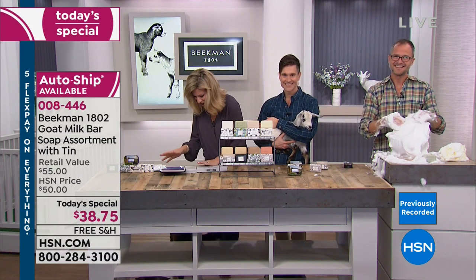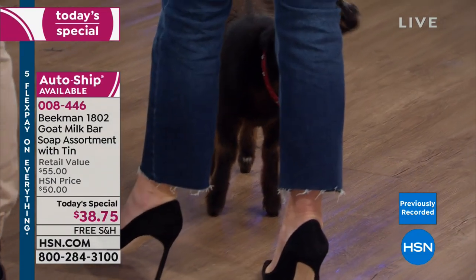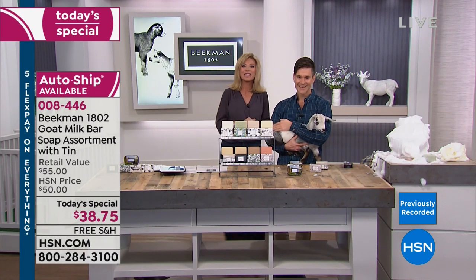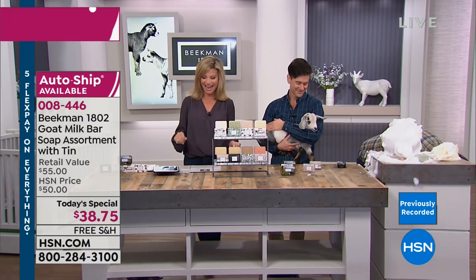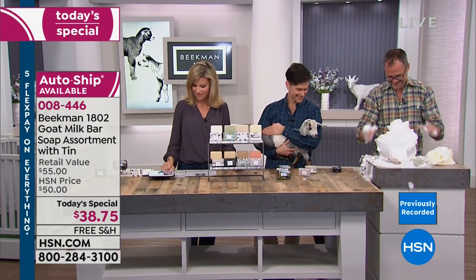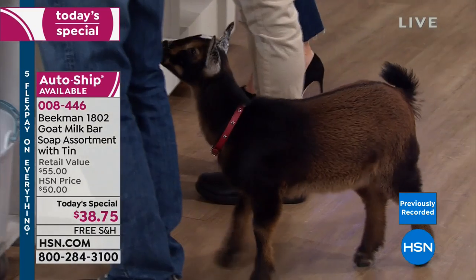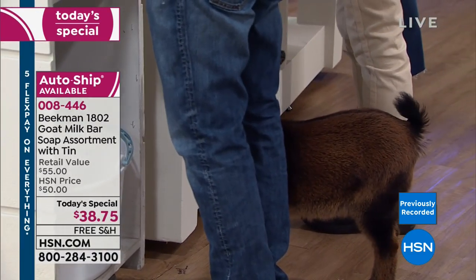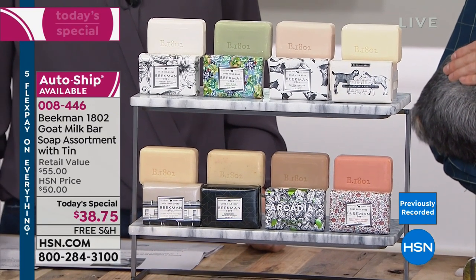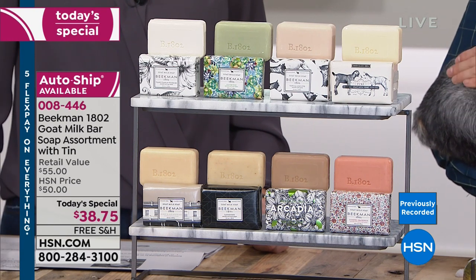Heading out to the phones — a caller from southeast Michigan says she loves everything everyone is talking about, in particular how wholesome the products are and the effect on skin and hair. Since Thanksgiving when she first discovered Beekman, she's become obsessed with the products and has turned on half of southeast Michigan to them.